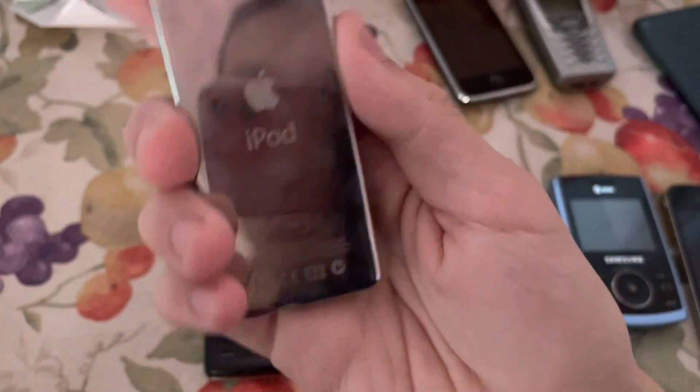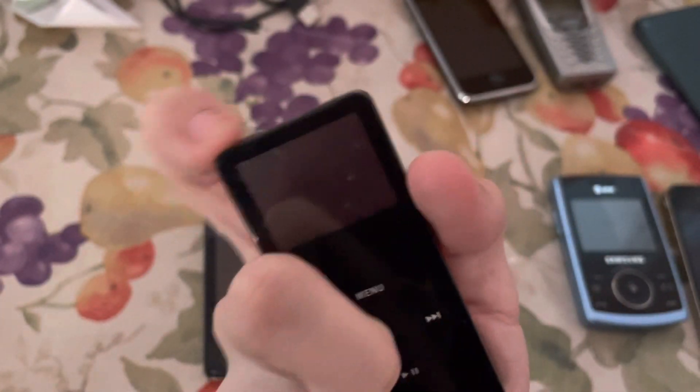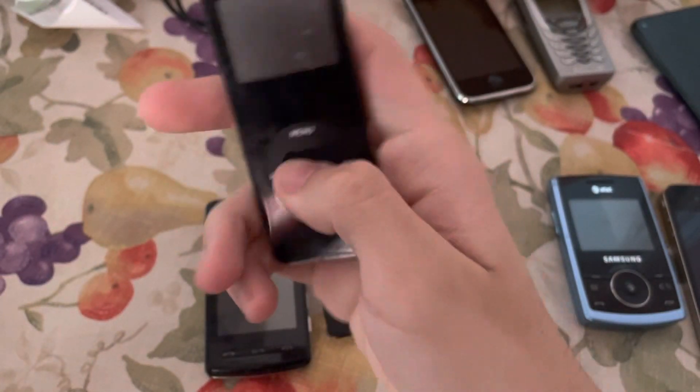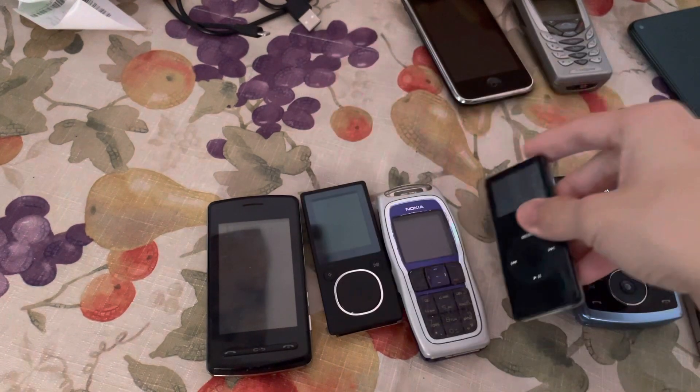Next up we have an iPod Nano — I think this is a first gen. It's only two gigabytes, but when I plug it in it does show the Apple logo, then it crashes at the end. I don't know why, but this iPod has some issues.